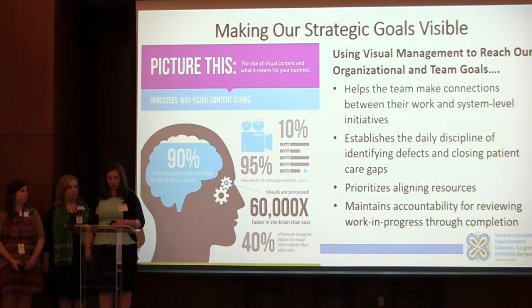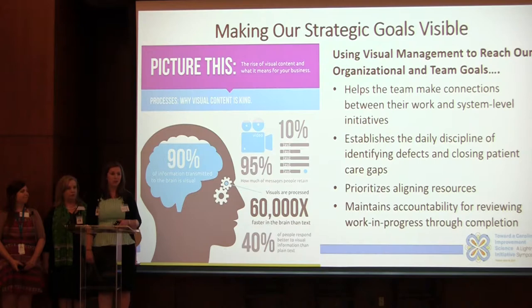The roots of visual management come from manufacturing and we've adapted it for healthcare. It's something that can be adapted to a more administrative unit, a more educational unit, but really any work area can use visual management to help achieve their goals.